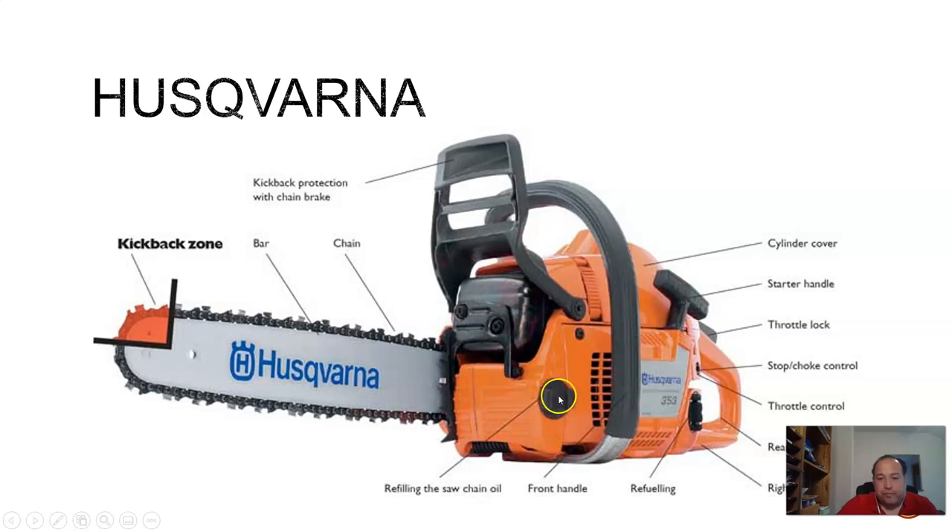Here's a Husqvarna — everything should look the same. We've got our muffler, chain brake, front handle, oil, gas, guide bar, and chain moving in this direction with the drivers moving it through. Bumper spikes or dogs right there. Cylinder cover with spark plug underneath, starter handle. They call it a throttle lock here — throttle lock, throttle safety, whatever you want to call it. Throttle or trigger in back. There's a choke feature on this one — instead of a separate on-off switch, you have a stop-choke switch. Rear handle toward the back.